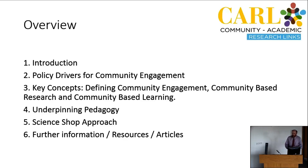Community engagement is not done without a moral purpose. There's a clear underpinning pedagogy behind why community engagement happens and how it happens in universities. I'm going to talk about the underpinning pedagogy behind the push for community engagement, and then move on to the science shop approach, which is the approach to community engagement particularly around community-based research and community-based learning here at UCC.